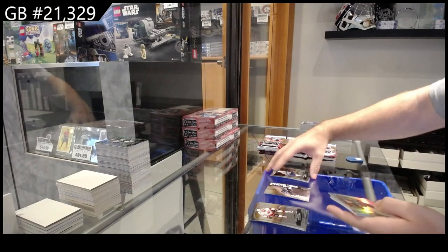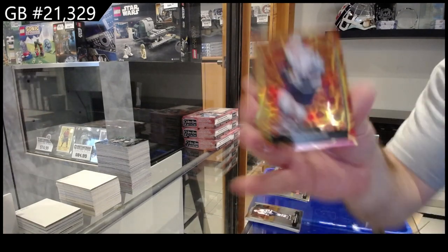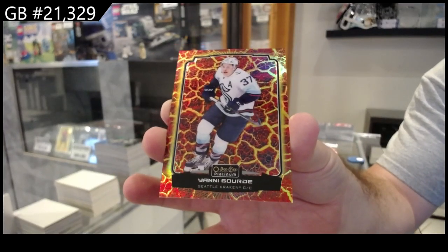Photo Driven of Landeskog for the Avs, Rainbow of Atkinson for Philly, and a Yanni Gourde for Seattle Hot Magma.